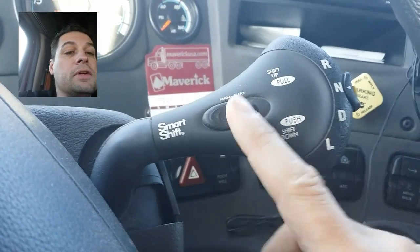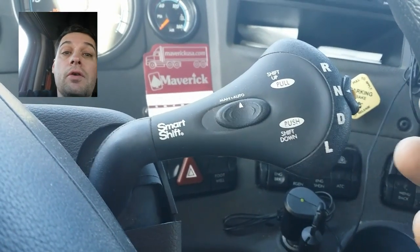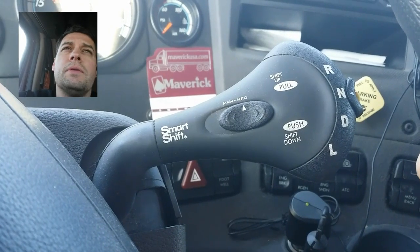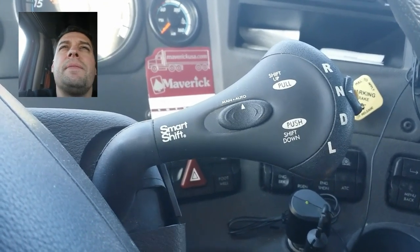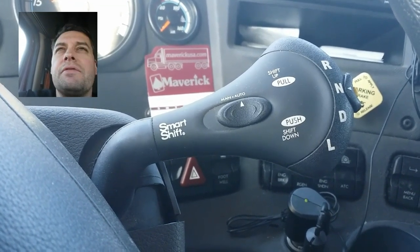I tend to drive in automatic mode because I like it to shift for me. I think the computer programming that went into it is optimized for shifting at the appropriate values for best fuel mileage.